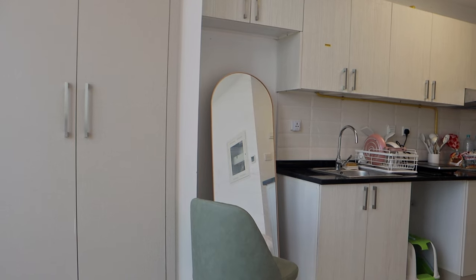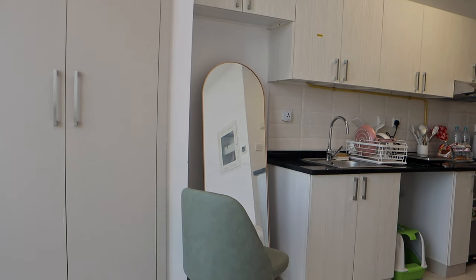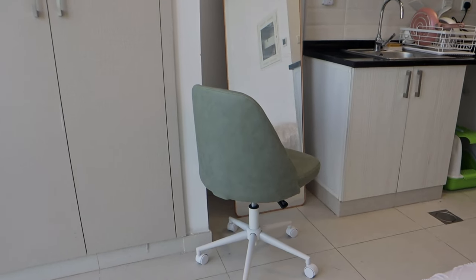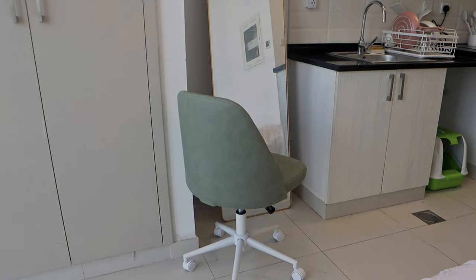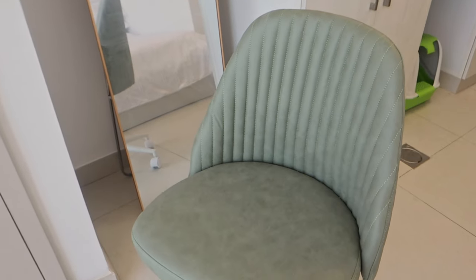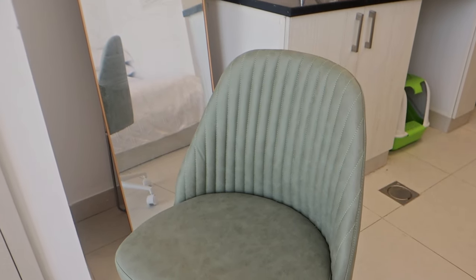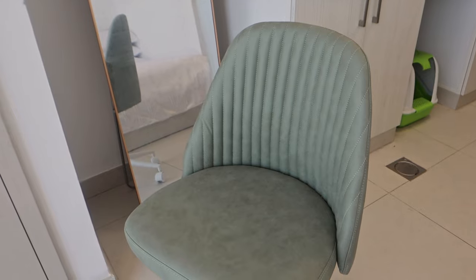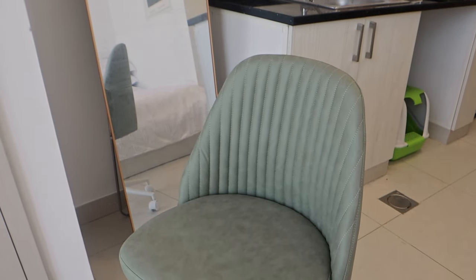Over here is where I placed my full body mirror. I'm thinking of hanging it onto the wall just for extra space. And I have my little swivel chair over here — I built this with Gab, so it's very special to me. Even though it doesn't have its own place in the space yet, I've kept it because it matches the interior anyway.